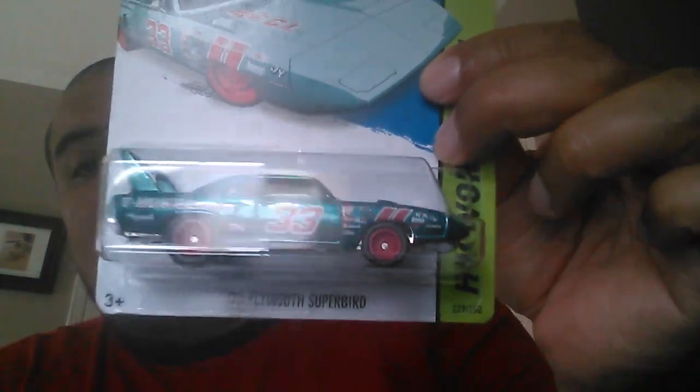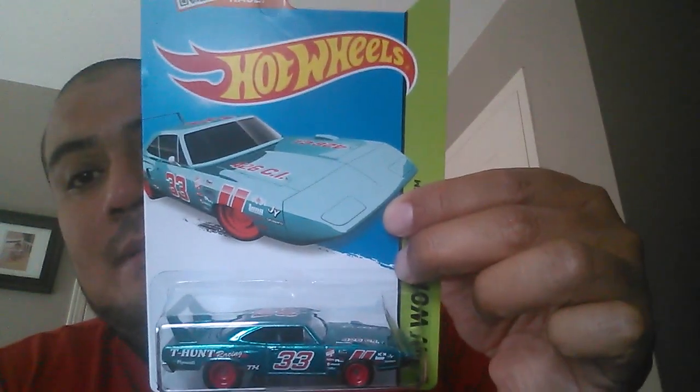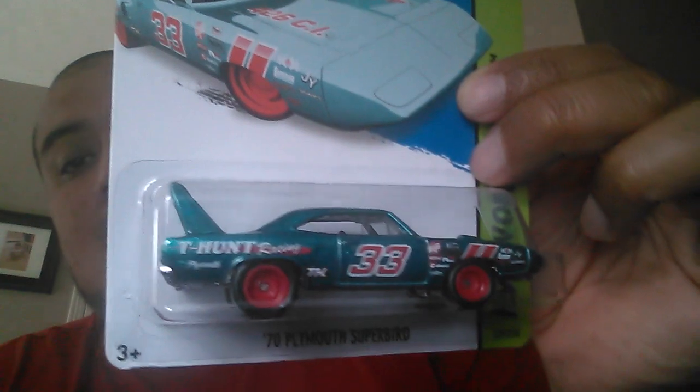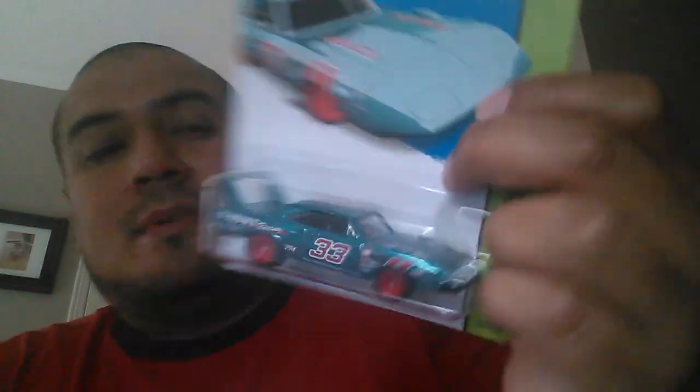This next one is one I was really really looking for, and that is the PK Super — that is a Plymouth Super Bird. Awesome card as well, really nice piece. This is one that once it comes out in Canada, which might be a couple months from now, I'll probably try to hunt for.